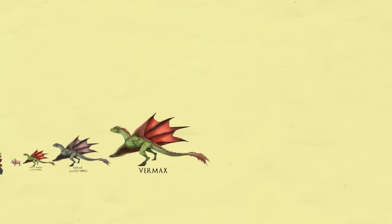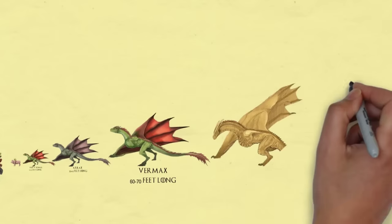Vermax. Seen again in episode 10 of House of the Dragon, Vermax by then had grown and was a sub-adult dragon.